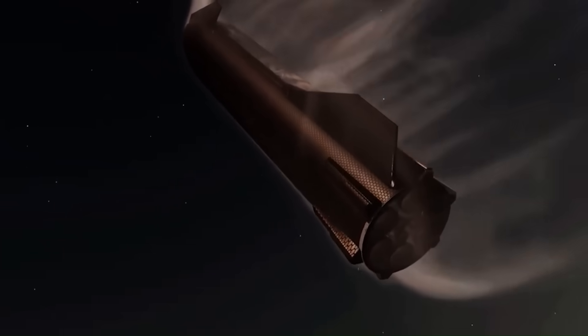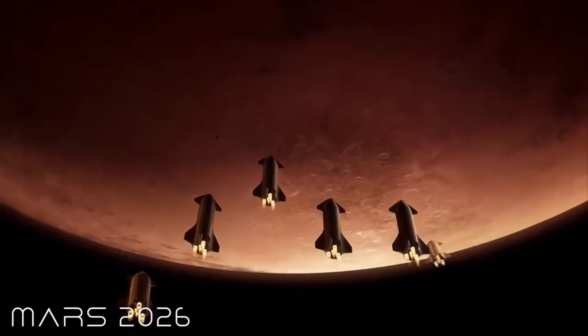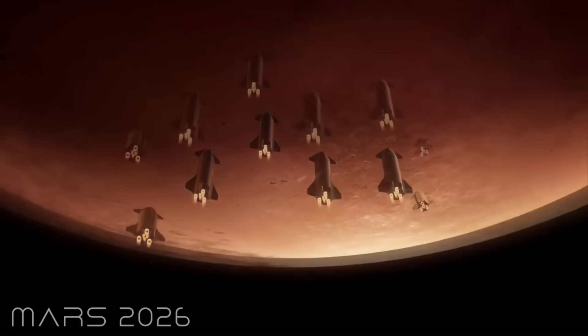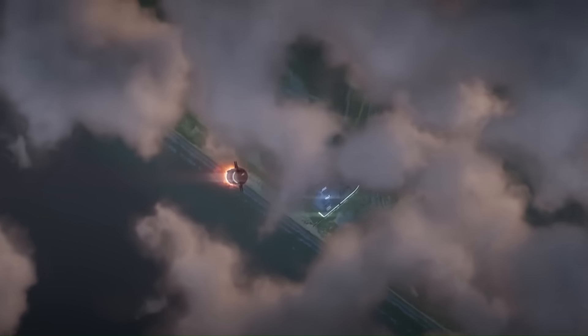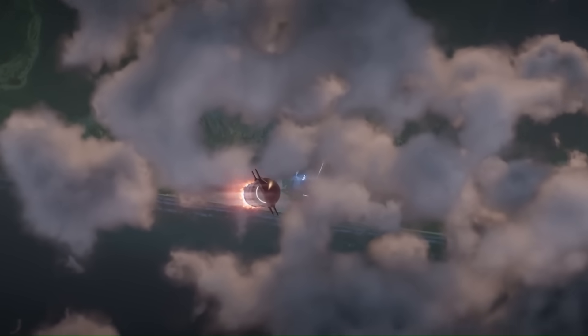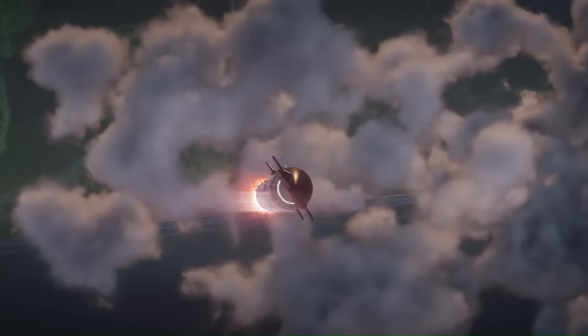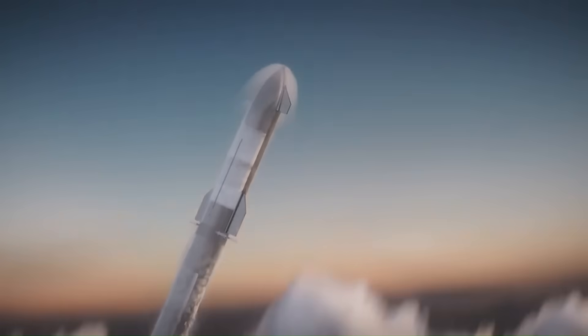For Mars missions, engines will need to restart multiple times over months. The path to Mars isn't a straight line — it requires precise timing to match orbits, and even being a few seconds off can mean missing the planet entirely. No rocket engine today has been proven to restart reliably after months in the deep cold of space. Fuel can freeze, seals can crack, and metal can become brittle.